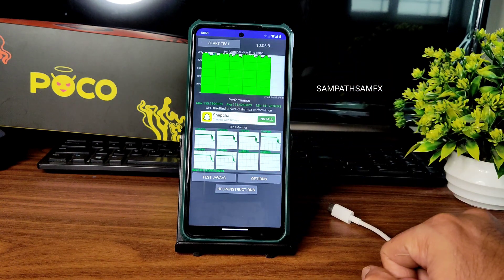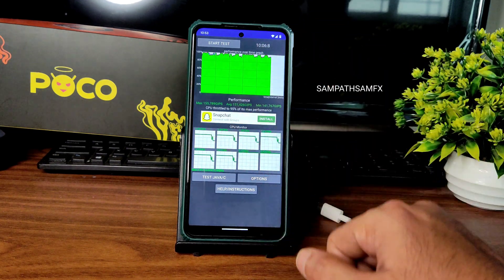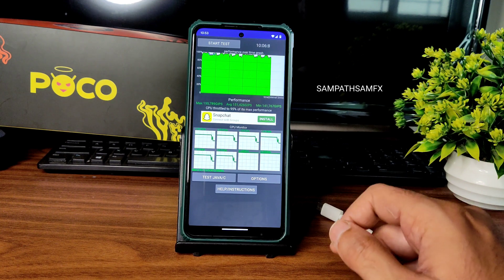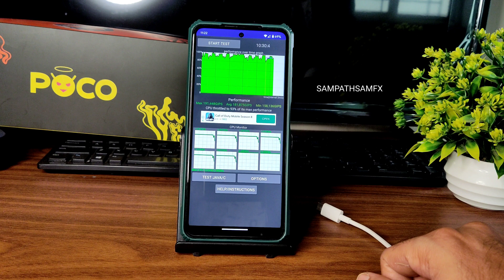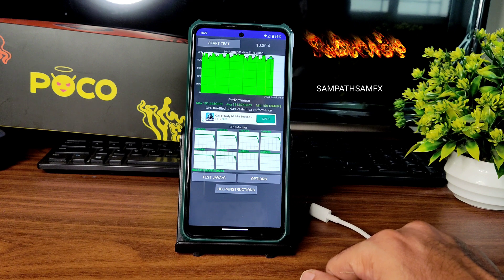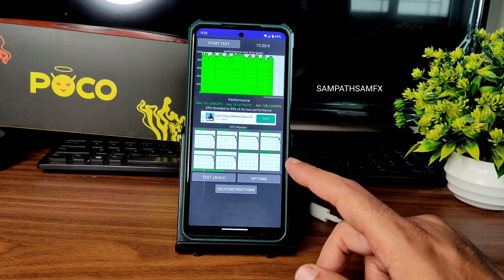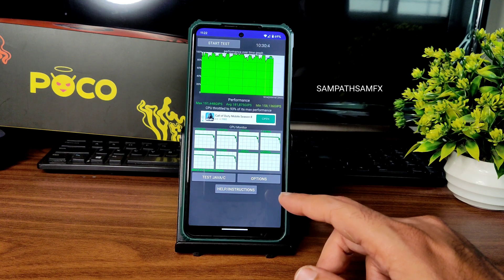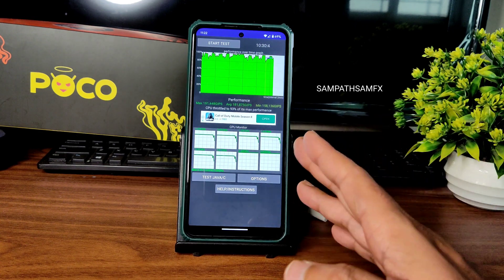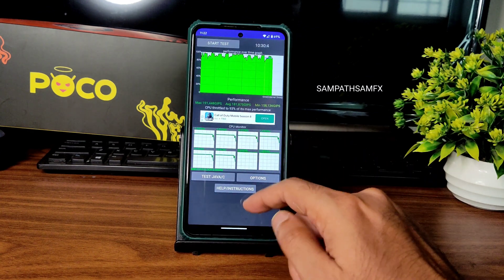This is the 10 threads test. Some of you requested to try 100 threads also, so I did both. In 10 threads, the maximum is 155, average is 151, minimum is 141 — totalling 95% of max performance. That's fine. In 100 threads, running for 10 minutes 30 seconds, the maximum score is 191, average is 181, minimum is 158 — totalling 93% of max performance, which is fine. This is the CPU throttling test for Pixel Experience Surya in both 10 and 100 threads.